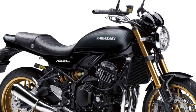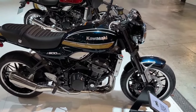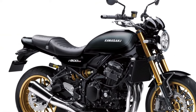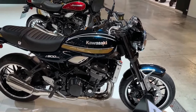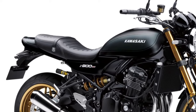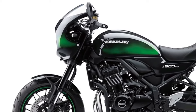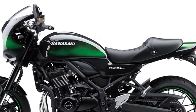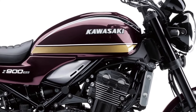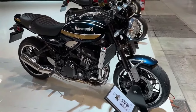The 2025 Kawasaki Z900RS, a modern classic, embodies the heritage of Kawasaki's legendary Z-Series motorcycles, combining retro styling with cutting-edge technology to create a unique riding experience. At its heart lies a potent inline-4 engine, meticulously engineered for exhilarating performance while maintaining smooth power delivery across the rev range, drawing inspiration from the iconic Z-1 of the 1970s.